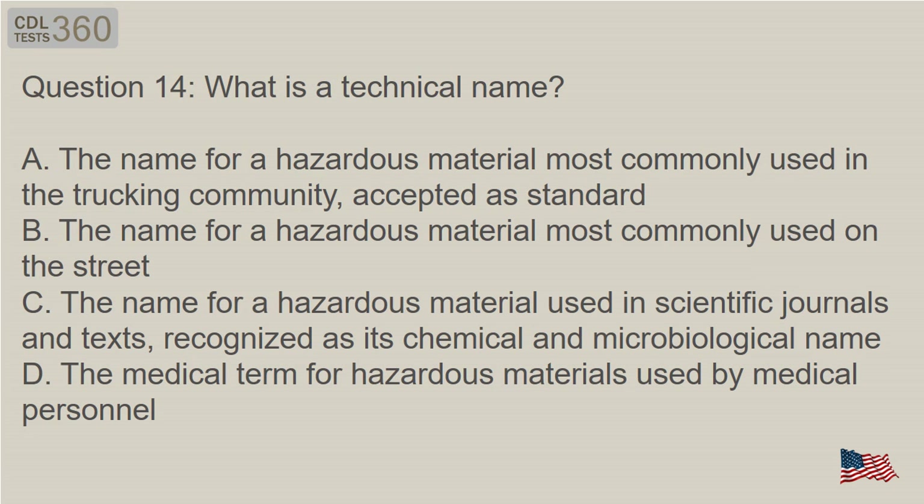Question 14: If you are already carrying 100 pounds of silver cyanide, what precautions must you take if you are given papers at a dock to carry 100 cartons of battery acid? A. Inform someone and do not load the battery acid. B. Make sure the silver cyanide is loaded on top of the battery acid. C. Make sure there is plenty of space between the two. D. Make sure the battery acid is loaded on top of the silver cyanide.